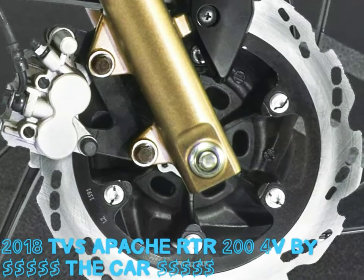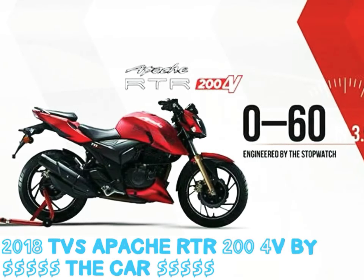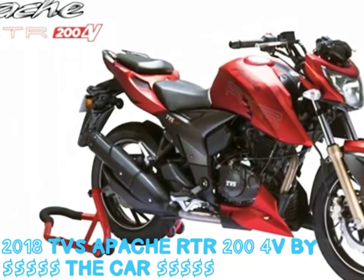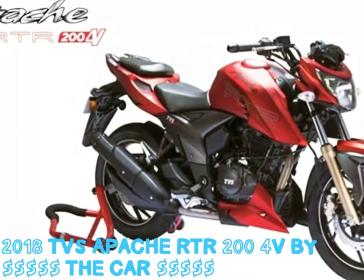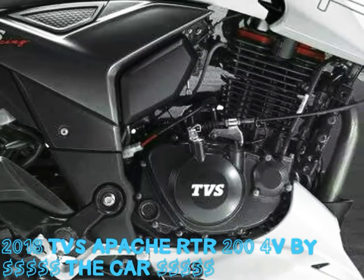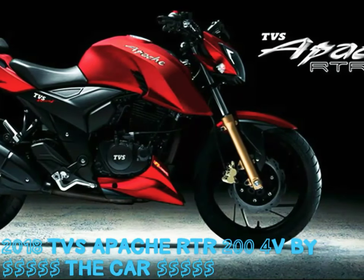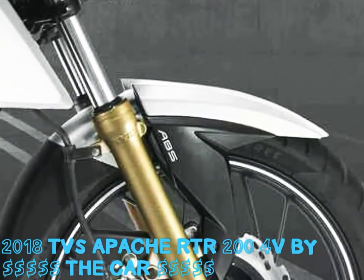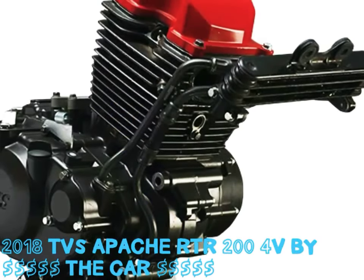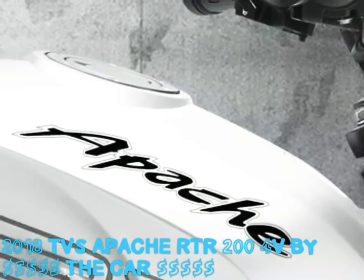Powering the Apache RTR 204V Race Edition 2.0 is the same 197.75cc single-cylinder engine, which delivers 20.5 PS and 21 PS of power at 8,500 RPM and 18.1 Nm of torque at 7,000 RPM, mated to a 5-speed gearbox. The Apache RTR 204V is the first motorcycle in its segment to be equipped with a slipper clutch, which TVS calls an anti-reverse torque unit. According to the company, this helps in reducing clutch effort by 22%, making upshifts quicker and also reducing wheel hop when downshifting aggressively.